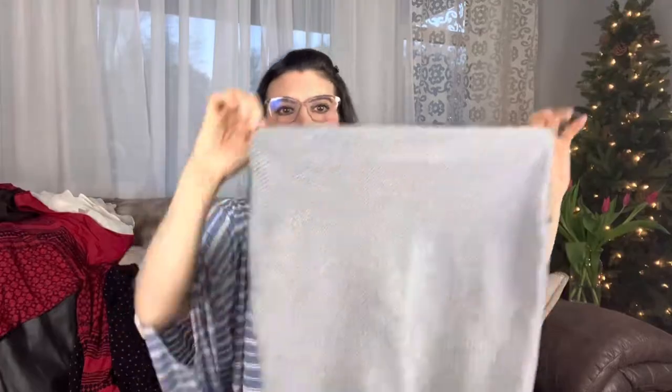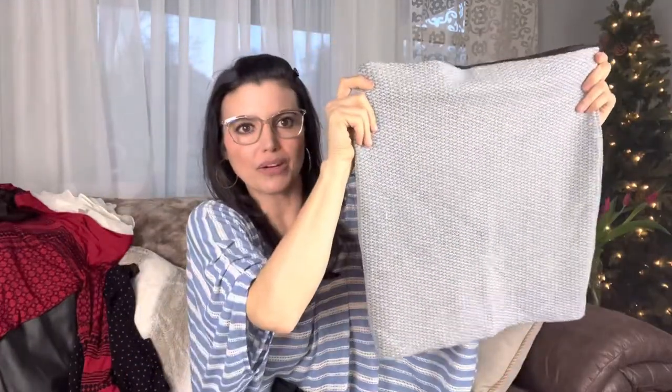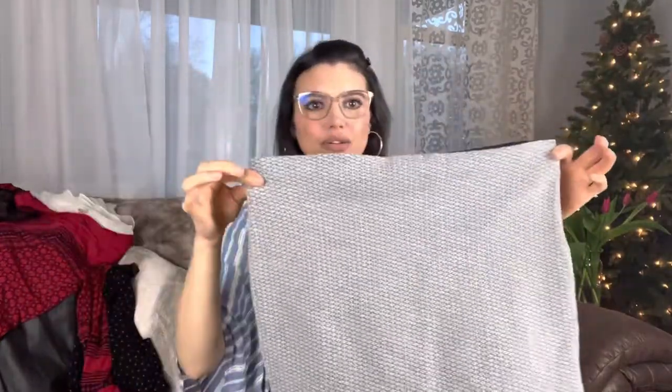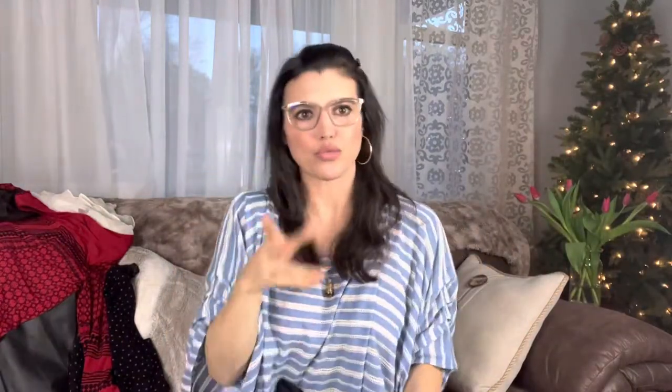Wow. I have to say, I think so far so good. This little Loft skirt — I would probably list it for somewhere around, maybe $22 to $24. I'll mention to you guys what I think I might price some things at so it gives you kind of an idea of where we're at.